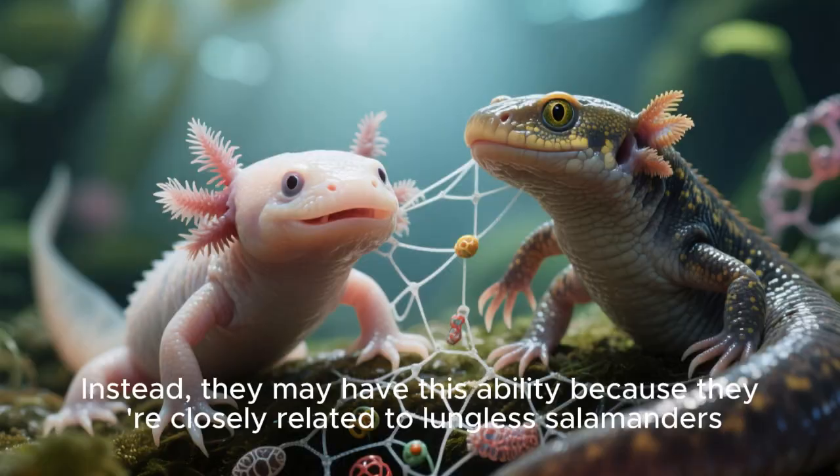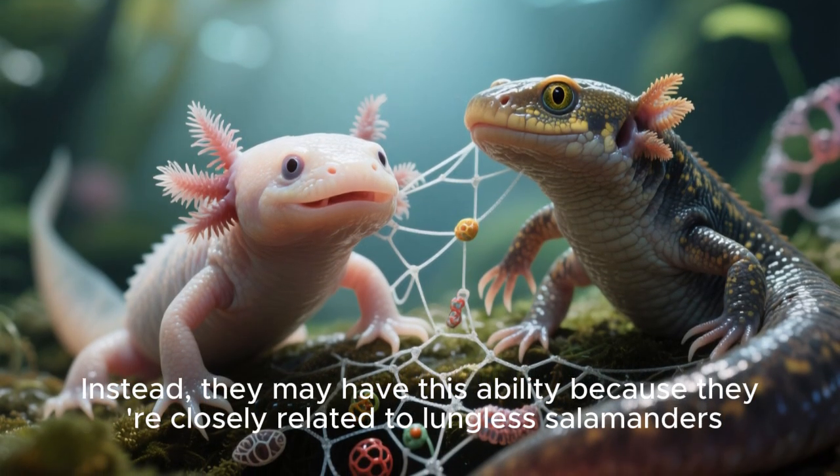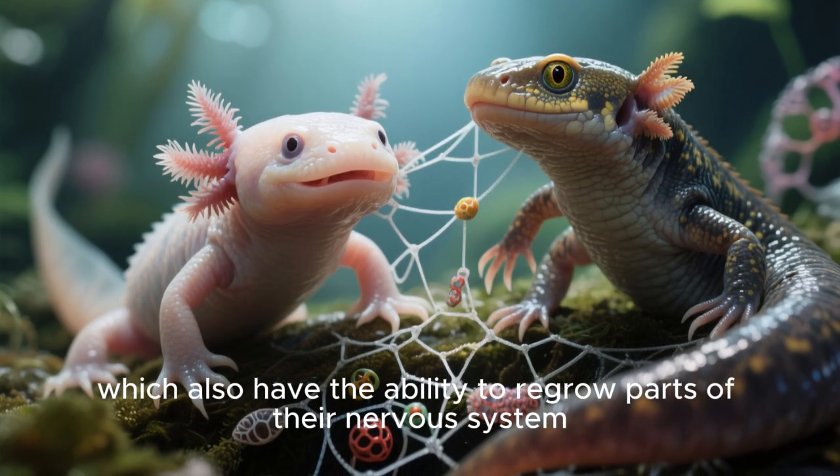So it doesn't appear to be related to their neoteny. Instead, they may have this ability because they are closely related to lungless salamanders, which also have the ability to regrow parts of their nervous system.